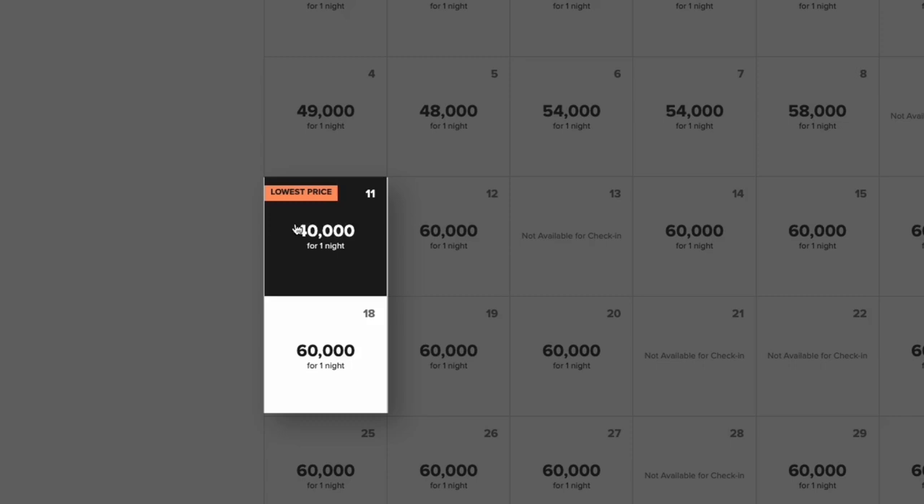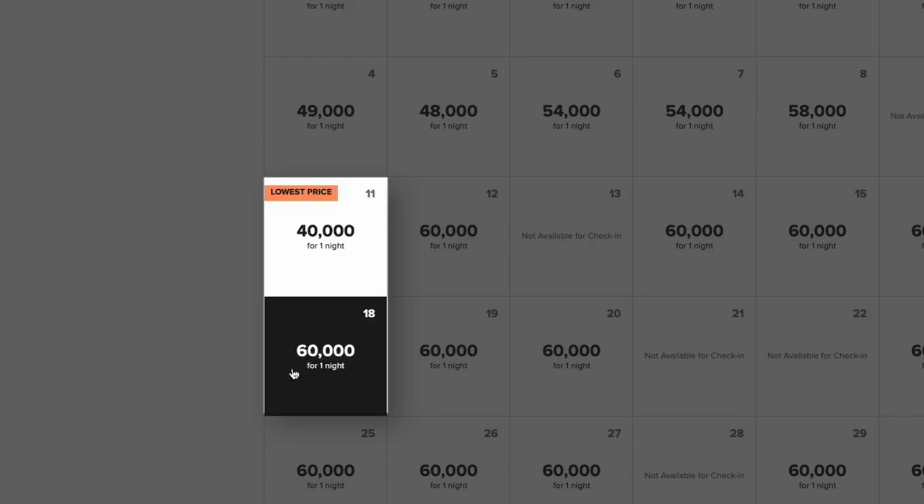This can be the difference between a 40,000-point night or a 60,000-point night. Going back to the key point of being flexible: if you stay on Sunday the 11th it's 40,000 points, but the following Sunday it's 60,000 points — a lot more points, and this is just for one night. The reason we select just one night is because it tells us exactly how many points each specific night costs, making it easier to pick and choose the nights that require the fewest points.